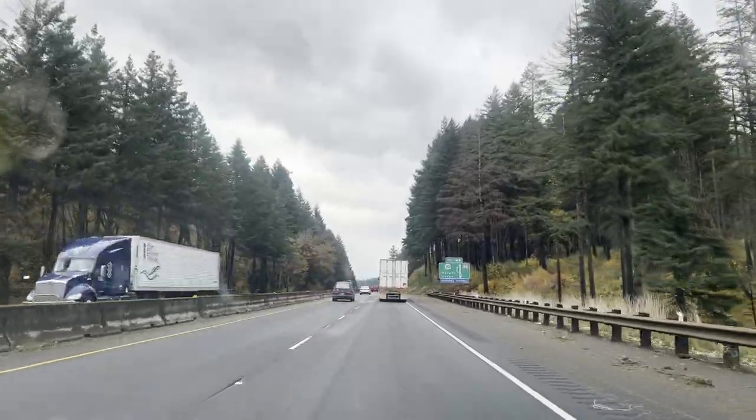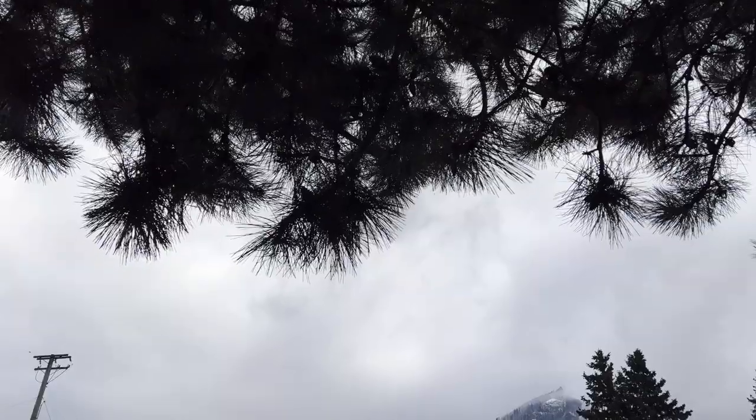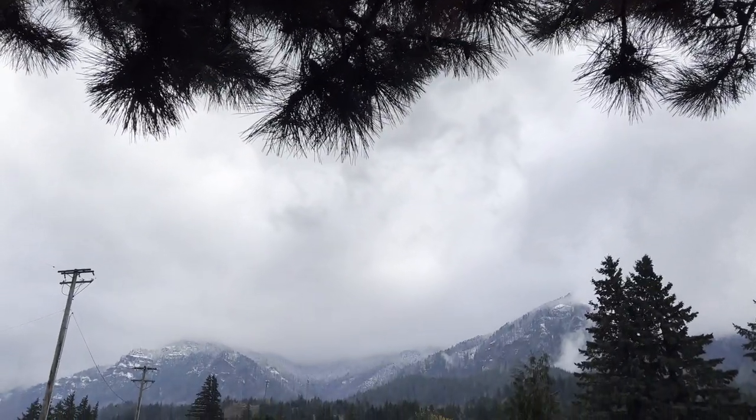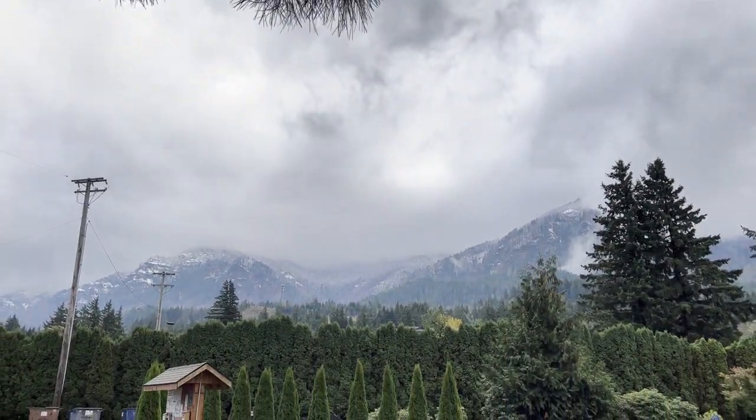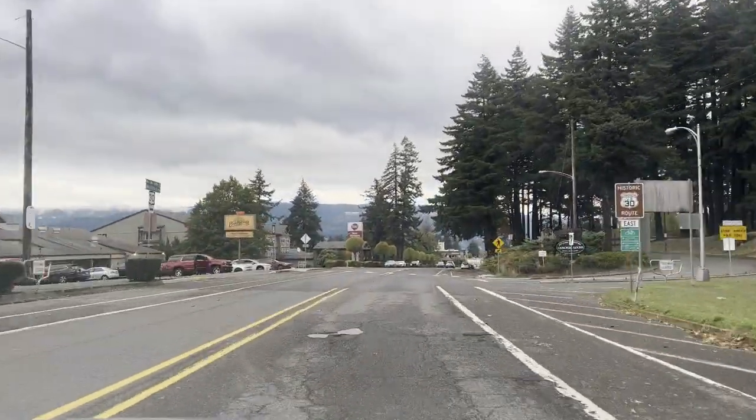But that doesn't mean it's just another sleepy small town. Numerous brew pubs and coffee shops, a big park on the river, several historic buildings, and a marina — not to mention the lovely scenery — make Cascade Locks a great day trip.